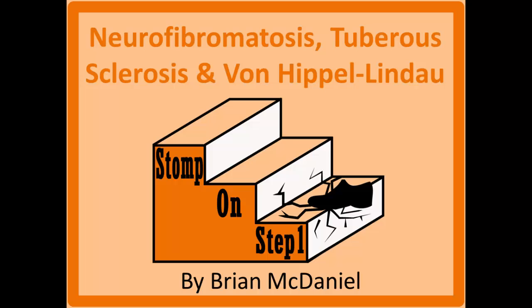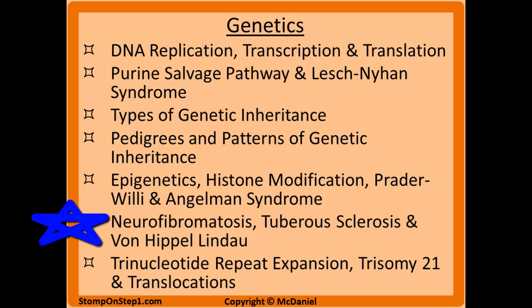Distinguished future physicians, welcome to Stomp On Step 1, the only free video series that helps you study more efficiently by focusing on the highest yield material. In this video we're going to be covering the neurocutaneous disorders: neurofibromatosis, tuberous sclerosis, and von Hippel-Lindau. This is the sixth video in my genetics section that has a total of seven videos, and I suggest you check out the rest of these when you're done with this video.